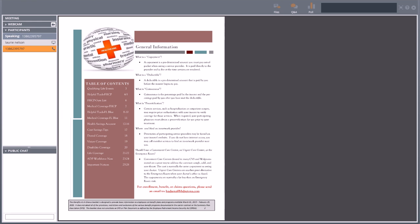Page two also has your table of contents. After the presentation, if you need to follow up or want a quick way to find a particular topic or section, you can follow that table of contents and it will lead you right where you need to go. On the right-hand side of that page also have some general information like what is deductible, coinsurance, and out-of-pocket maximum.